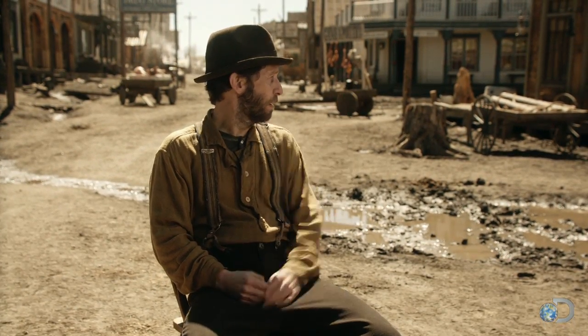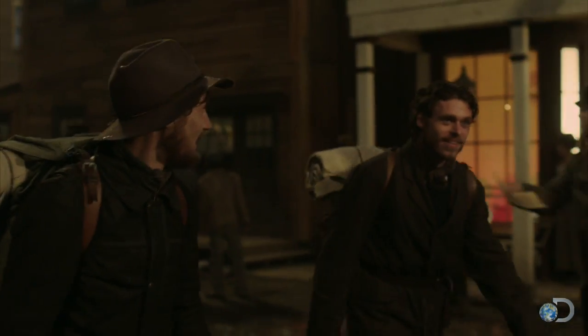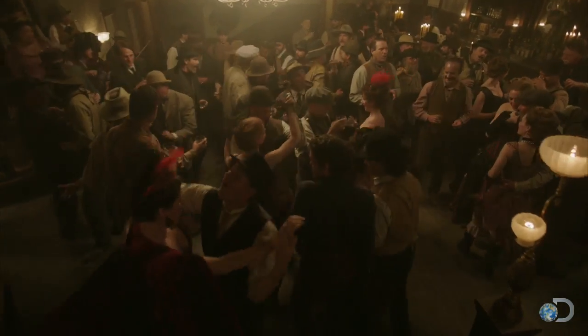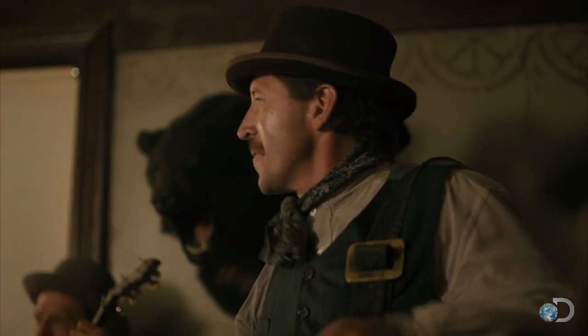And then here we are on these beautiful sets, which are staggeringly accurate and detailed. The focus, the detail and love and creativity that's being put into this is just amazing.